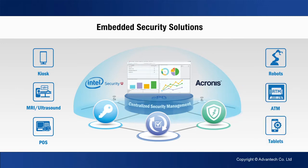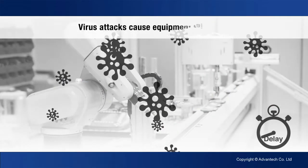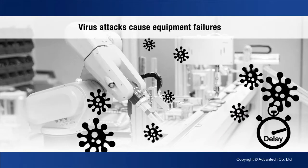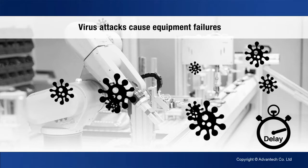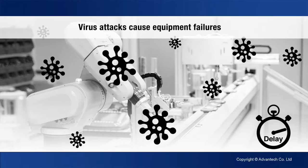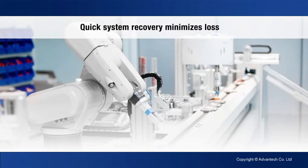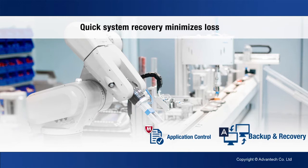When machines encounter problems — either from malware attacks or from mechanical failures — the resulting breakdowns can cause huge losses. Schedules are delayed, and original data and program info can also be lost. With Advantech security solutions, the problems are solved. McAfee Application Control protects machine programs by blocking all unauthorized code from running on the system, so malware is stopped before it runs. Acronis True Image can be scheduled for automatic entire computer backup on a regular basis.